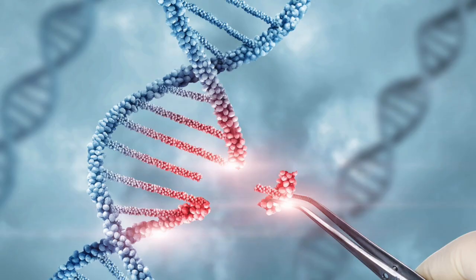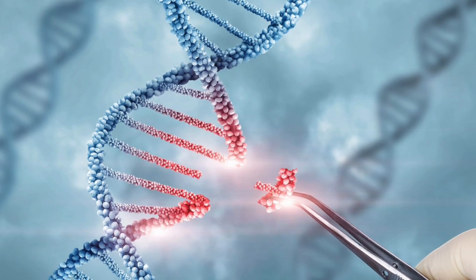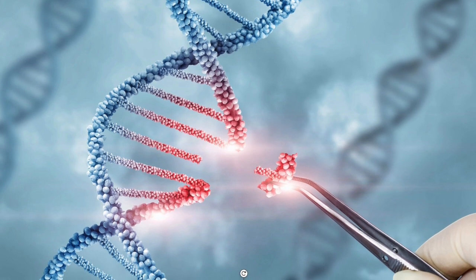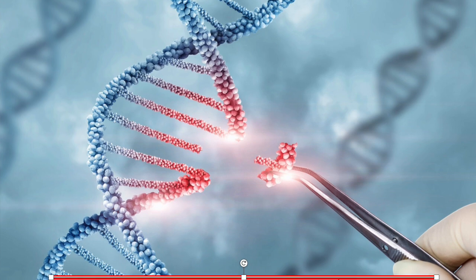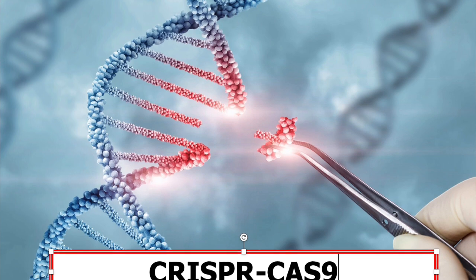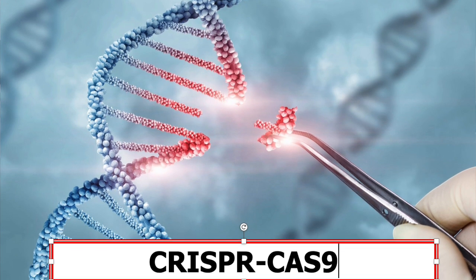This opens up possibilities. Using the CRISPR-Cas9 gene editing technique, it may be possible to incorporate more copies of the gene responsible for hydrogen absorption into the DNA of duodenibacillus.